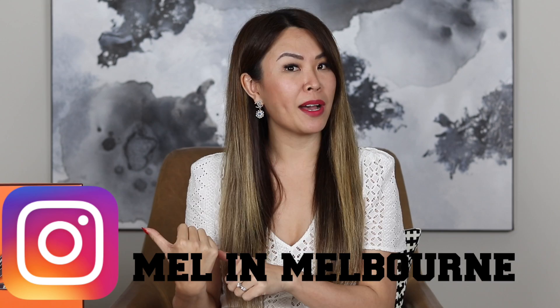Hey guys, welcome back. Today's video is going to be about how I scored this bag in Paris. For those of you that follow me on Instagram — this is my Instagram handle here — I asked if you were interested in me sharing how I got this bag, because the system has changed yet again.